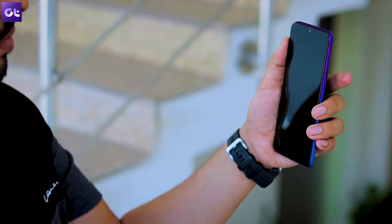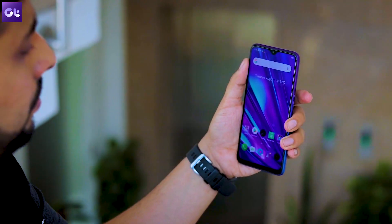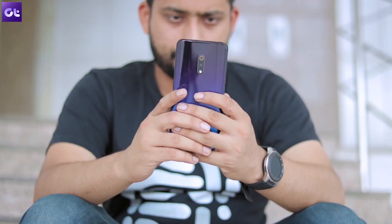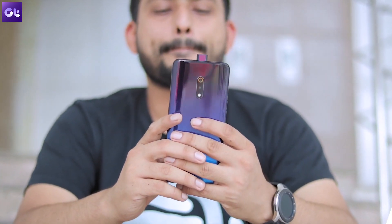Hi guys, this is Rashi from Guiding Tech and in this video, we'll take a look at 7 things you should do as soon as you complete the initial setup on your new Realme phone. So let's get on to it, shall we?